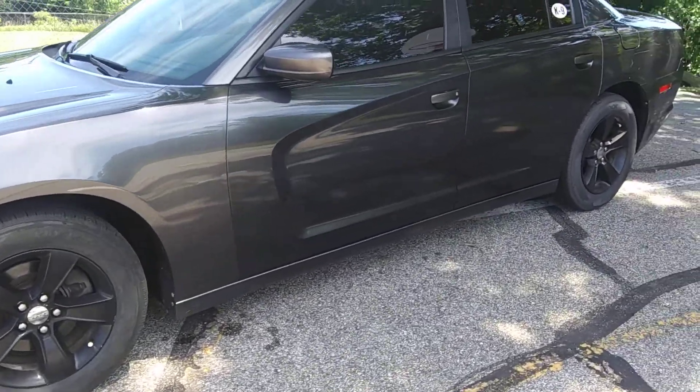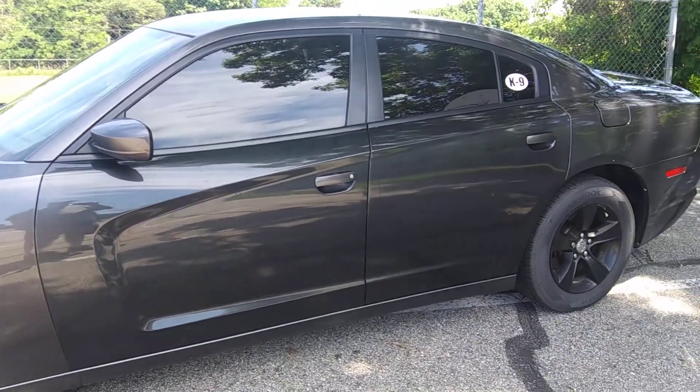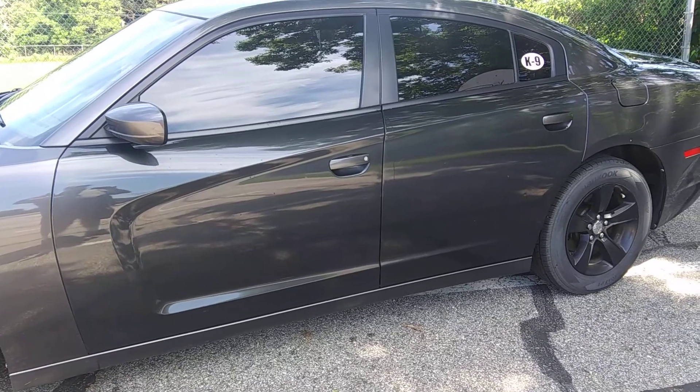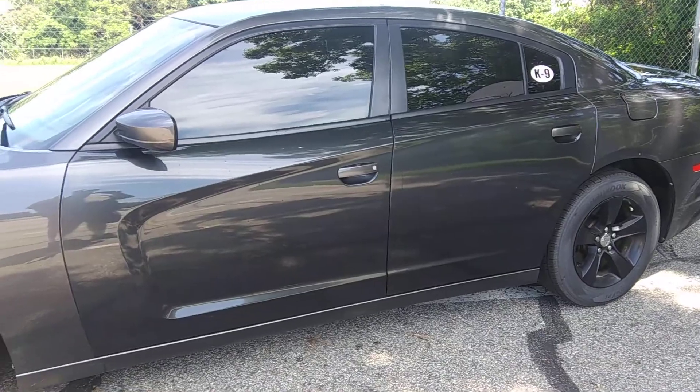Before you ask why the doors are a different shade of gray than the rest of the car — I have no idea, it was like that when I bought it. My only guess is they must have gotten into a fender bender with it and had it redone and didn't do it right.